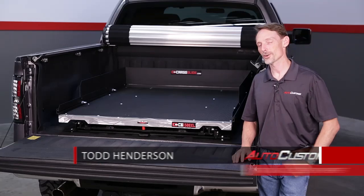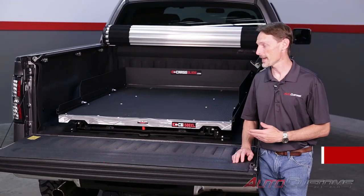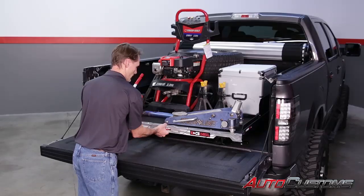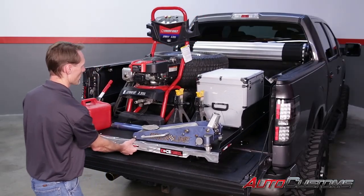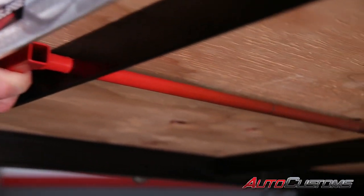Hi, I'm Todd Henderson and this is the Cargo Glide CG1500XL. This bed slide allows you to access all the cargo in your bed simply by sliding out the deck. The Cargo Glide allows you to get your stuff out of the bed without having to climb in and out. Simply turn the latch and pull the deck out.